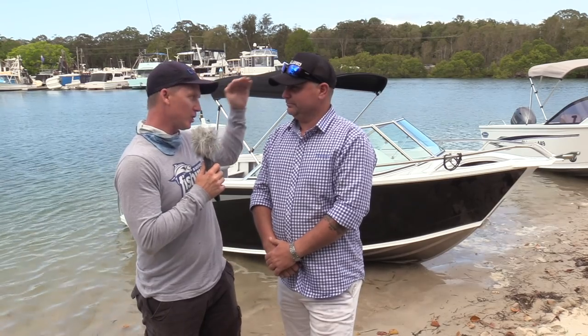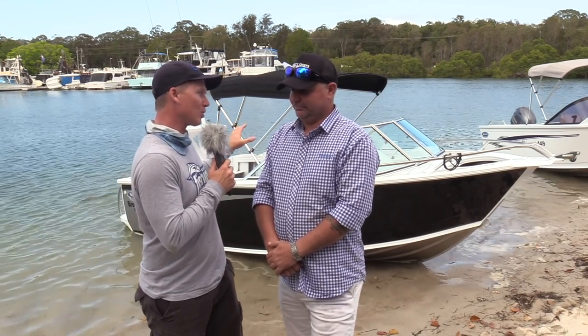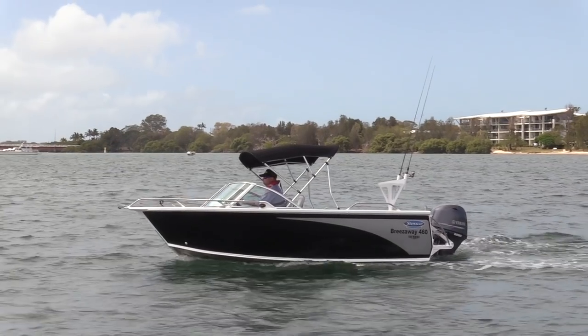Adrian, runabouts are a big section of your market. You make a lot of different ranges for them and we've got one of your mid-range runabouts here today. Tell us about it — what's it called? Today we're looking at the Breezeway 460, which sits about middle tier in our range.